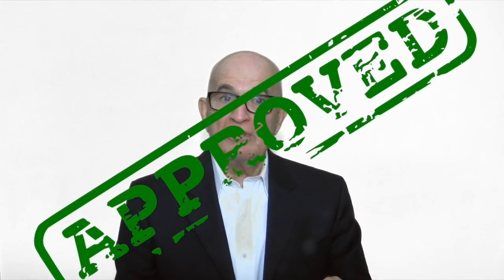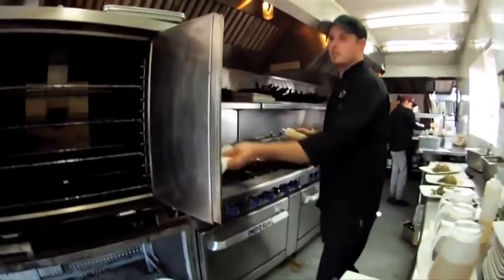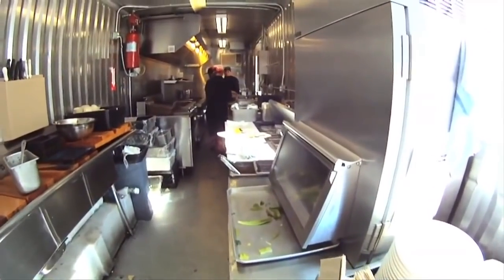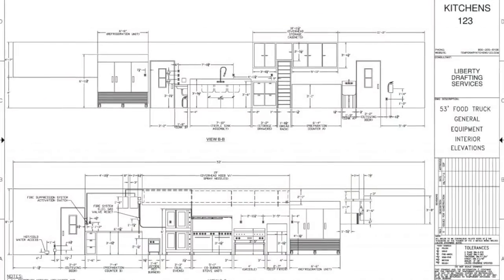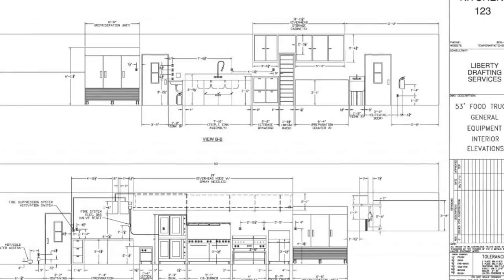Are we ADA approved and OSHA compliant? Of course we are. All of our mobile kitchen units are specially designed to pass Tennessee state requirements. We go the extra mile to help all of our clients. We help them acquire the vital health permits for their mobile kitchen facilities.